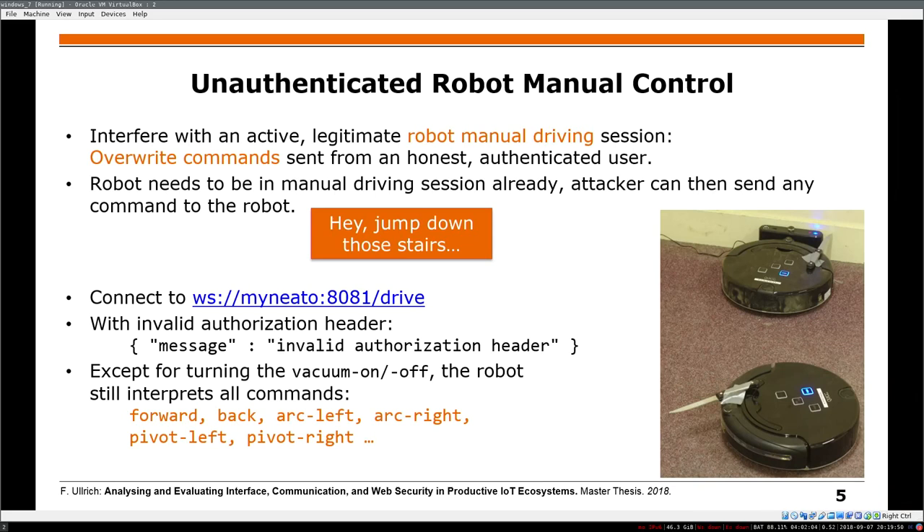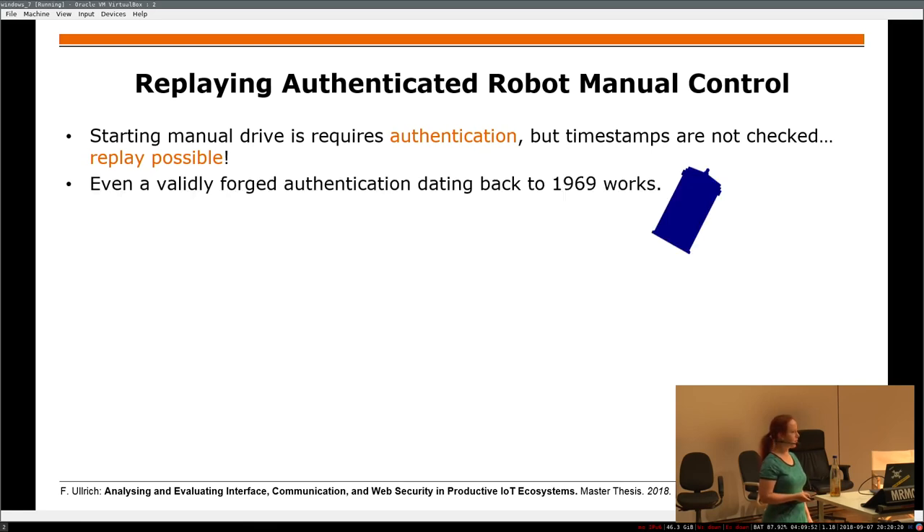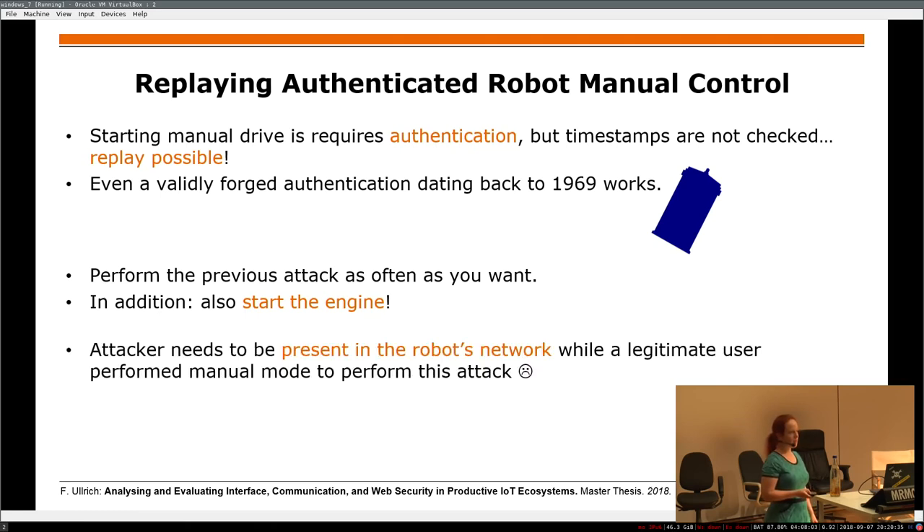It's still a bit of a party game because there needs to be an active session. The next question was: can we fake or replay authorization? If you are in the network and overhear the authentication, can you do something? Yes — we knew how the authentication was made, and we just forged an authentication package with timestamps from before 1970, before UNIX time, and it works. So you can perform the previous attack as often as you want and also start the engine. But it's still limited to being present in the network during one de-authentication. You can only do this manual drive mode — it's cool, it's funny, but it's not yet something that bad.